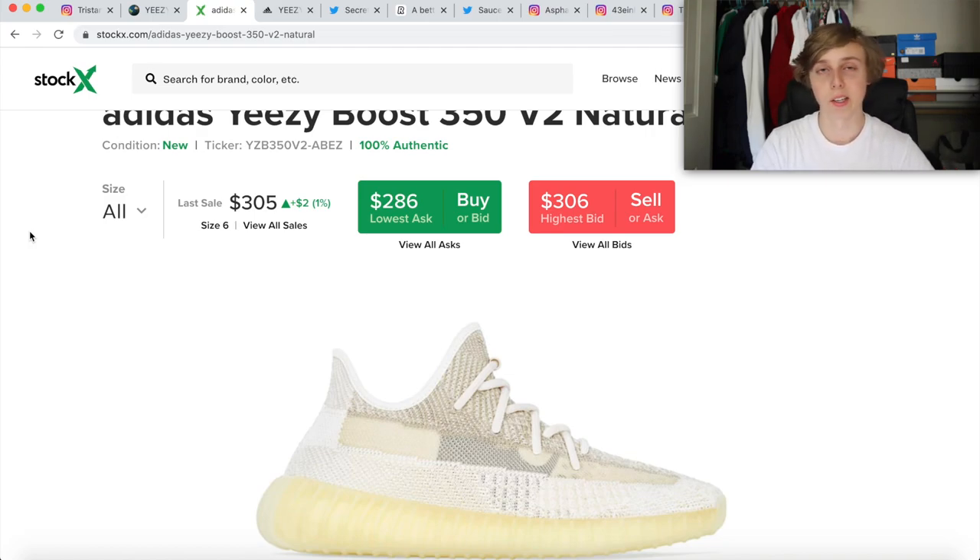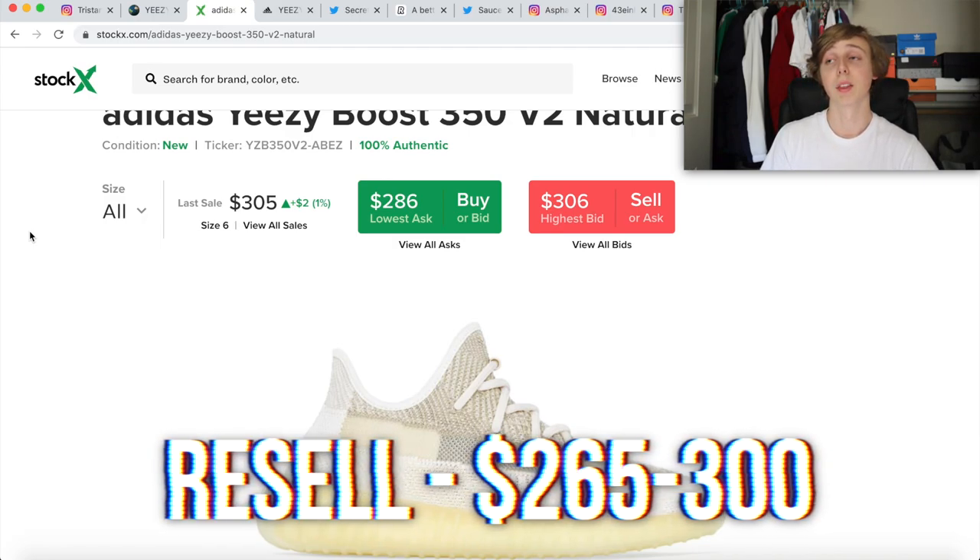I heard this from people talking in the community — kind of where I got my info on Mocha stock, and the Mochas actually were low stock, so I was right on that one. These ones are reflective and a little more limited, which makes them prone to go up a bit by Christmas time. I think they'll drop and go down a bit, then go up maybe $30-50, but it's not like a crazy investment. My personal resale opinion at first is like $265-300.